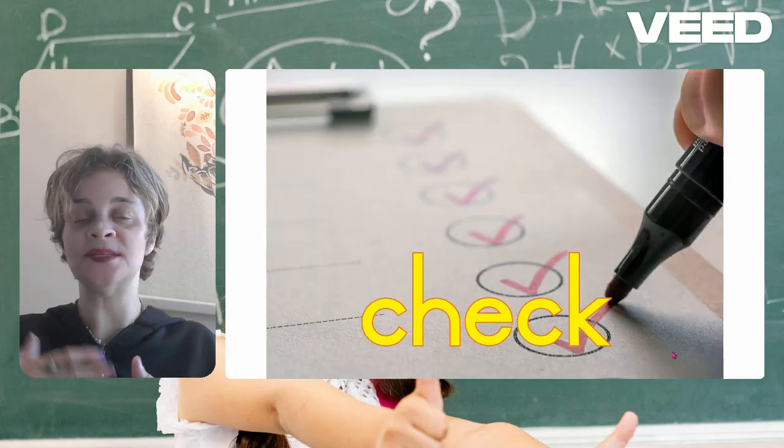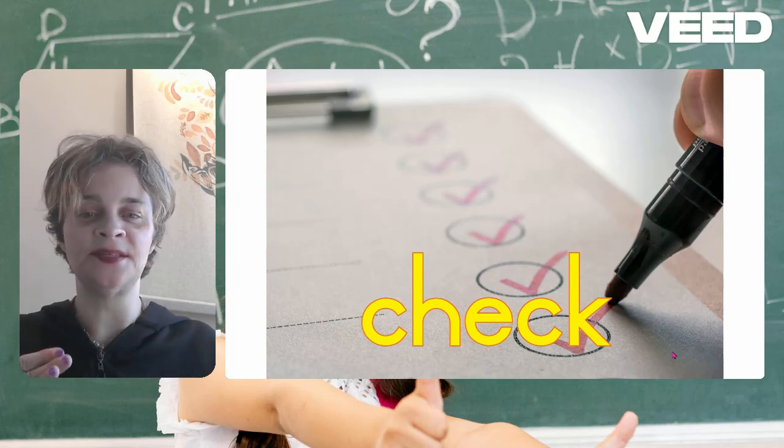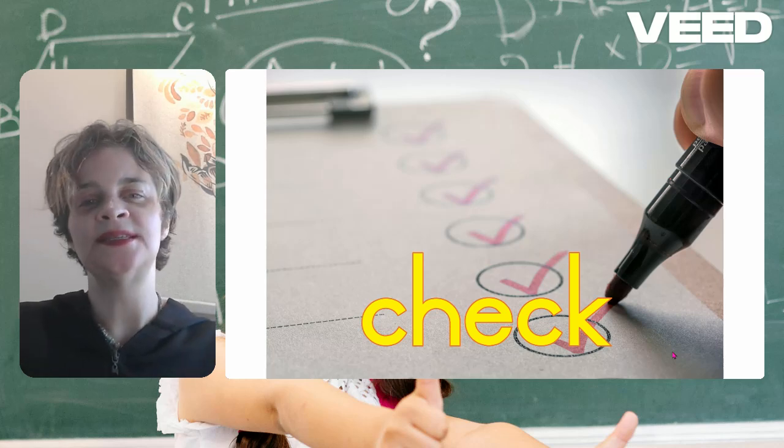Check. When you guys do your spelling pretests, you swap to check each other's answers. Check is C-H-E-C-K.